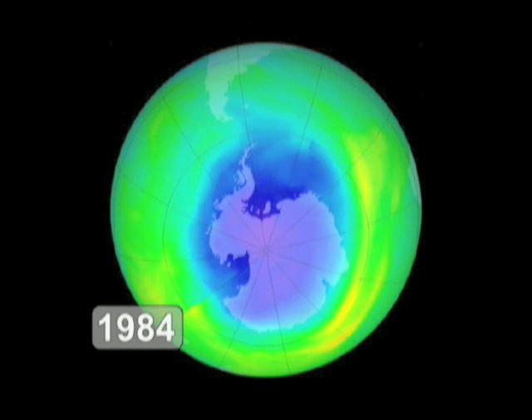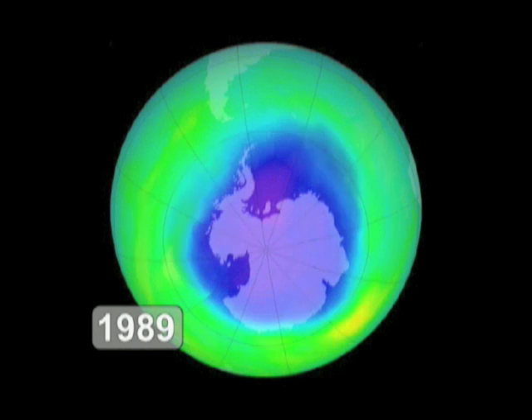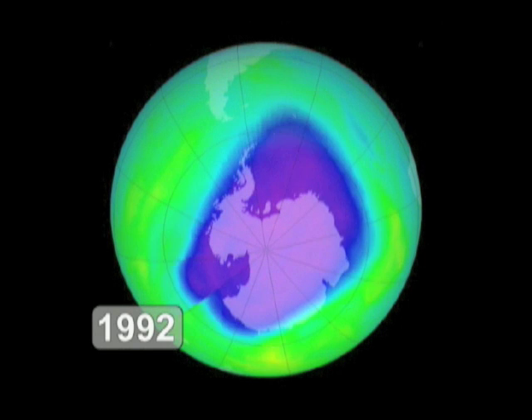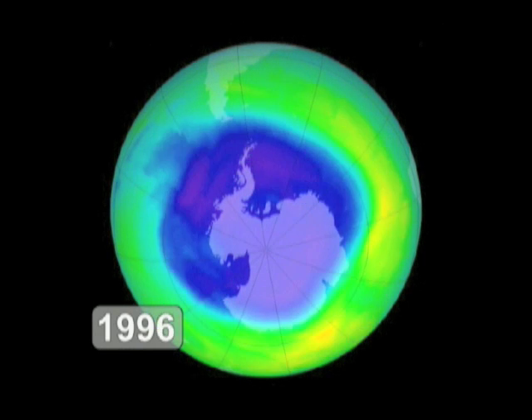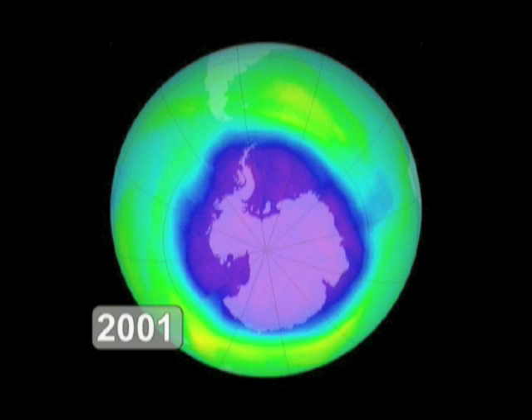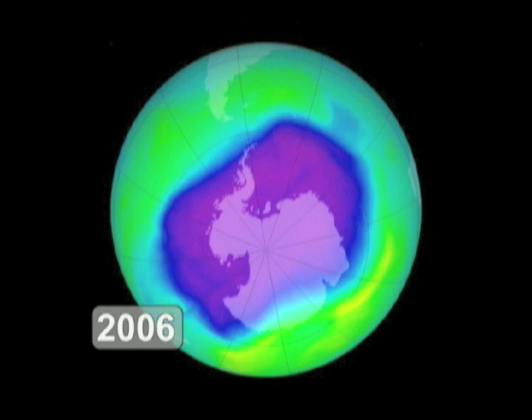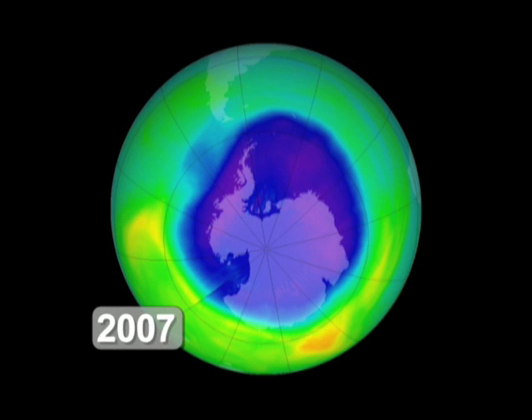Our current predictions right now are that the ozone hole will be back to a level we saw in 1980 in the year of about 2070. For about the next 10 years or so, we'll see very large ozone holes. And then after about 2017, 2018, they'll start getting smaller and smaller, and by 2070 should be back to a 1980 level.